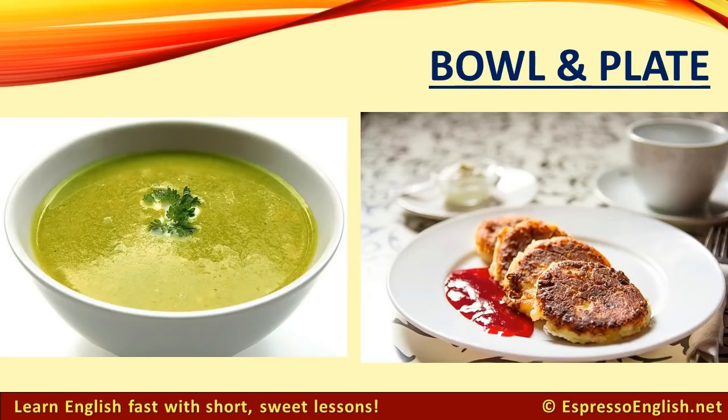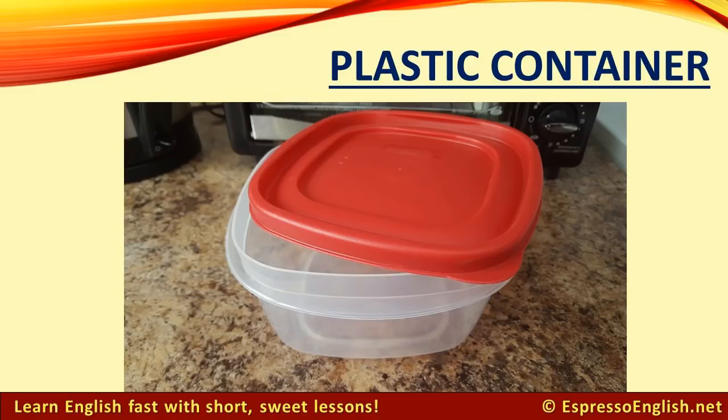Bowl: You can serve soup, salad, or fruit in a bowl. Plate: You can serve food on a plate. Plastic Container: You can put leftovers — food that you will save for later — in a plastic container.